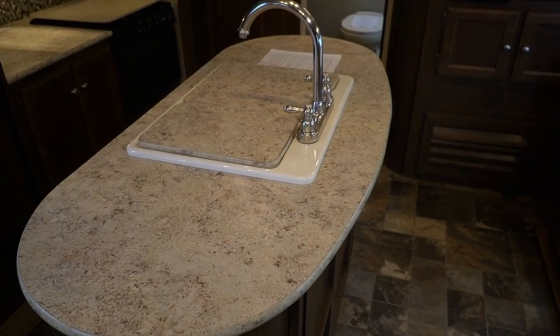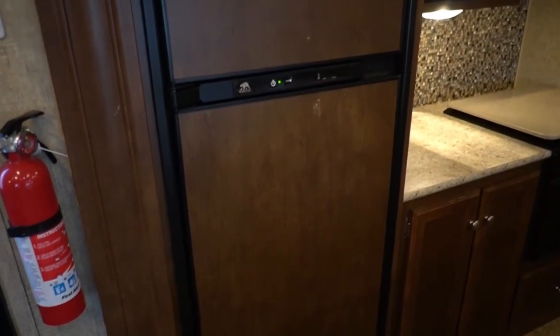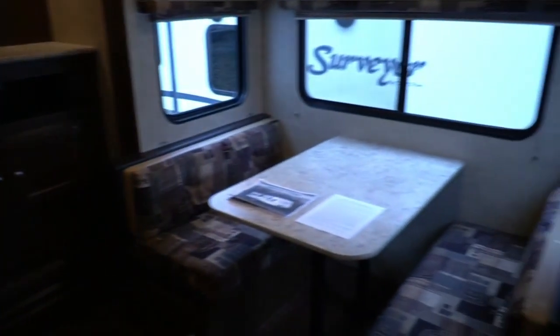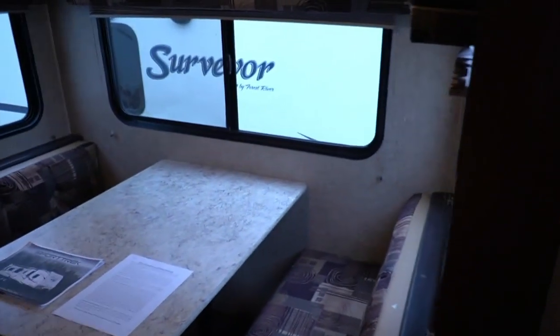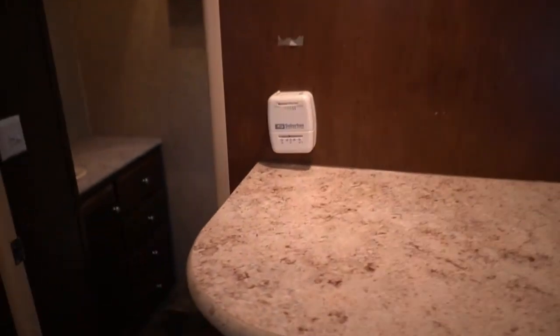You get a double sink instead of a single sink. You've got a six cubic foot RV refrigerator/freezer, Norco — works great, clean. And you've got a huge rear bathroom. I personally own a 38 foot Winnebago Class A, and this bathroom in this 25 and a half foot trailer is bigger than the one in my motorhome with two slides.